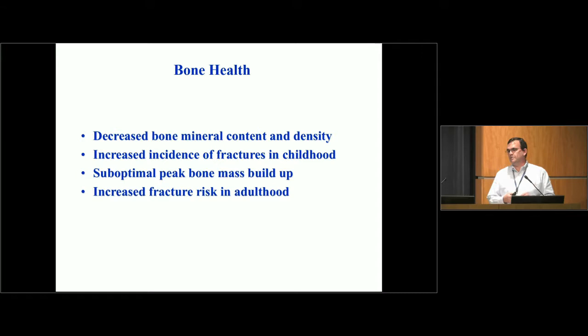Bone health is almost as important as paying attention to linear growth. In kids with Crohn's, arthritis, or any inflammatory condition, the disease itself and some therapies can reduce both bone mineral content and bone density. In the past with Crohn's, this was associated with higher rates of fractures during childhood — vertebral compression fractures causing back pain, and fractures in the arms and legs. These are fortunately much less common with current therapies. Nevertheless, some patients wind up with suboptimal peak bone mass, which is something we monitor closely as patients move into adulthood to reduce the risk of fractures later in life.